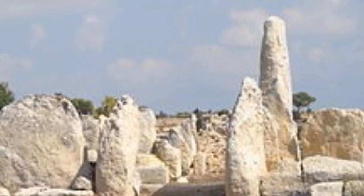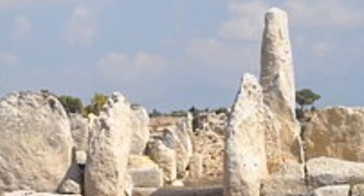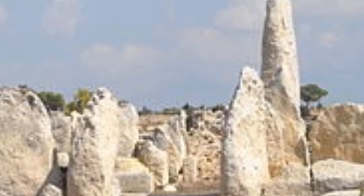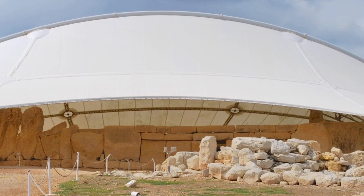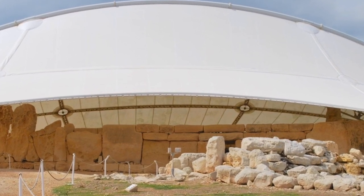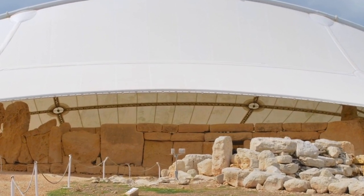Although the temple has been well preserved for several millennia, exposure to the elements has taken a toll. In order to prevent further damage to the site, lightweight protective covers were added over the site several years ago.